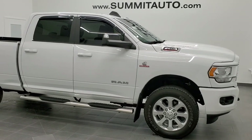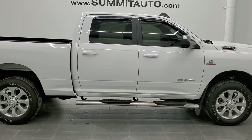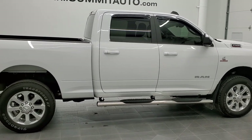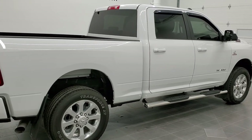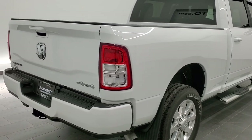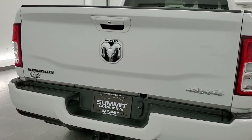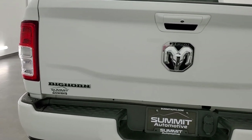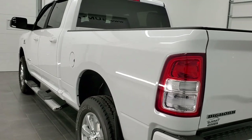This is stock number 11298. We are here at Summit Automotive in Fond du Lac, Wisconsin — your new and used heavy duty truck and Ram headquarters. Today we are checking out this super clean 2019 Ram 2500 Crew Cab Short Box. This truck has the 6.7-liter Cummins diesel and is a Bighorn Level 1 with the sport appearance package.